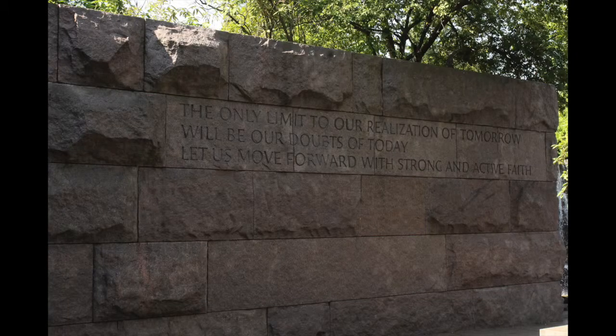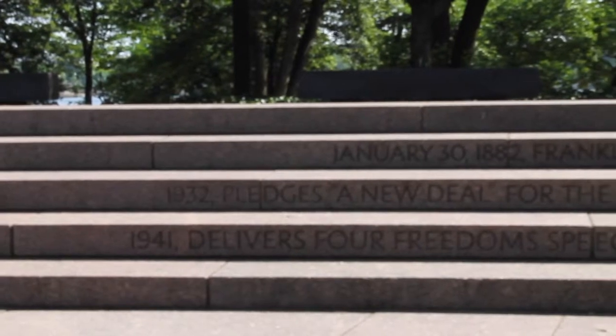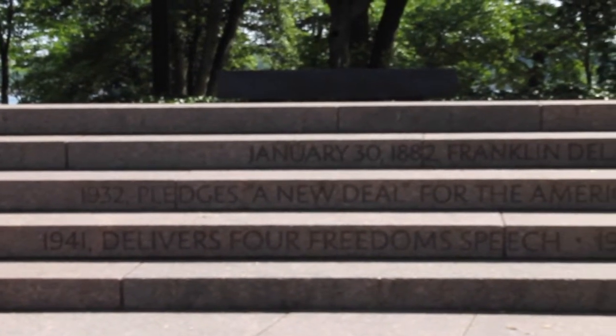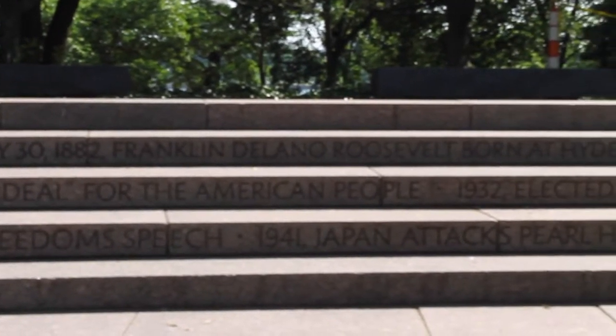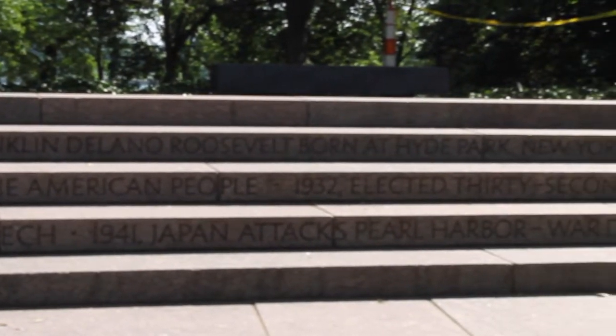The memorial has quotes directly from FDR which appeal to ethos by making the monument genuine. The emotional appeal on the monument is calming because of the serene landscape and soothing fountains. The monument appeals to logos by allowing the viewer to walk through FDR's presidency in chronological order.